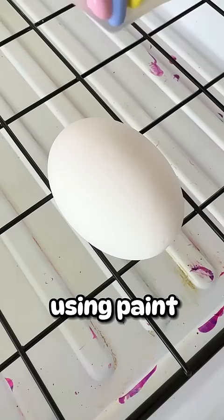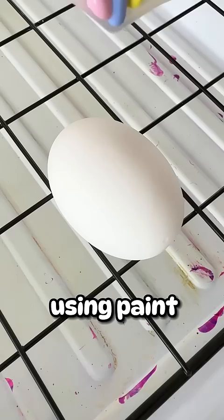Let the challenge begin! Today we are using paint by Fun2. Okay, Dad, it's your turn. Alright, here we go. You can get this high-quality paint off of Fun2Art.com.